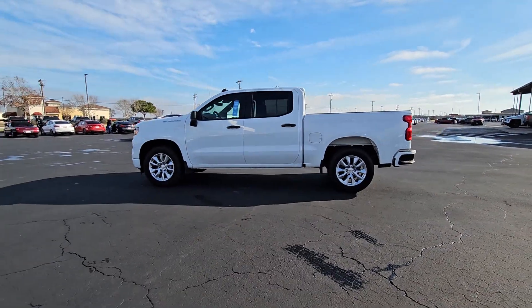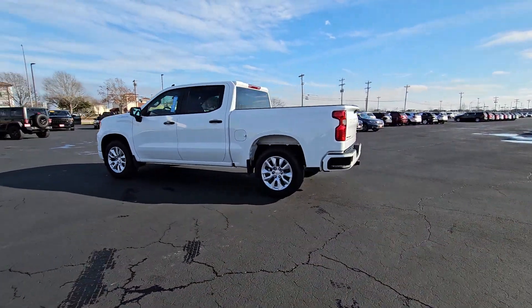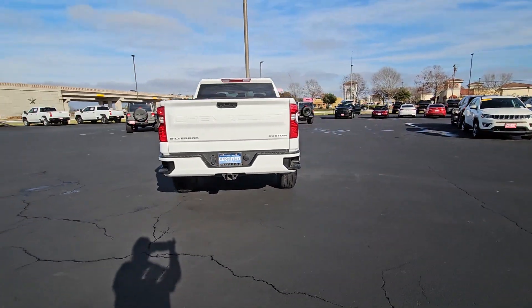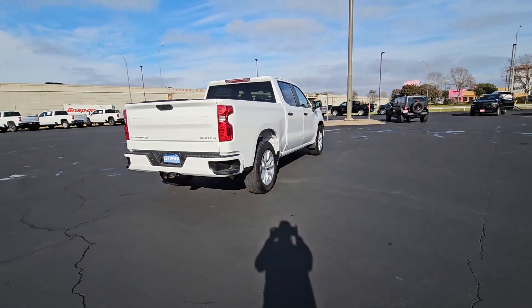This could be the car for you. The 2022 Chevrolet Silverado 1500. This vehicle is an outstanding buy with fewer than 25,000 miles on the odometer.